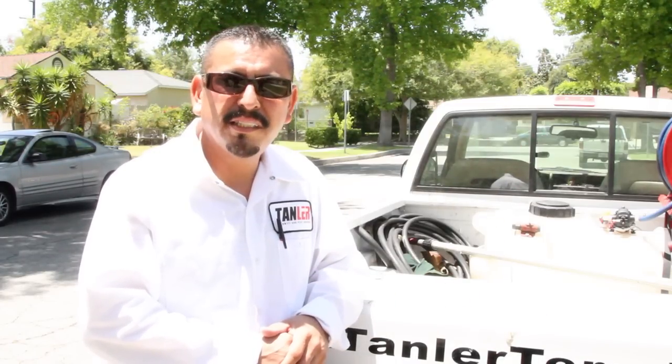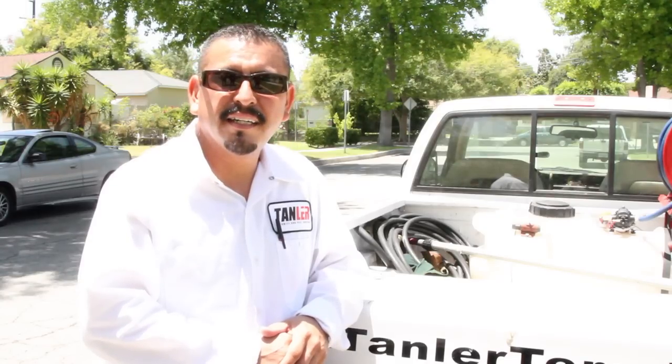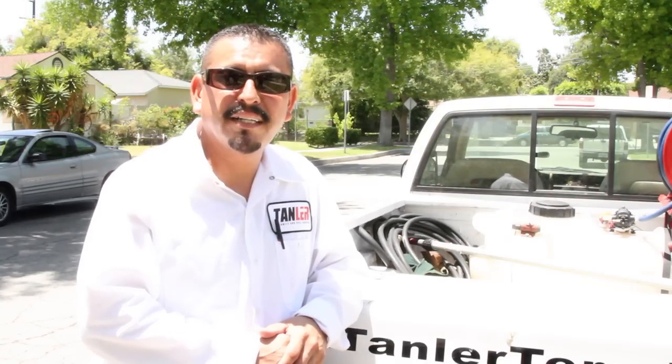I work for Tandler Termite. As you can see, we just finished a pest control treatment. It was a full treatment, interior and exterior, and looks like we're all done here. Proud to say that I'm a part of the Tandler team. Thank you.